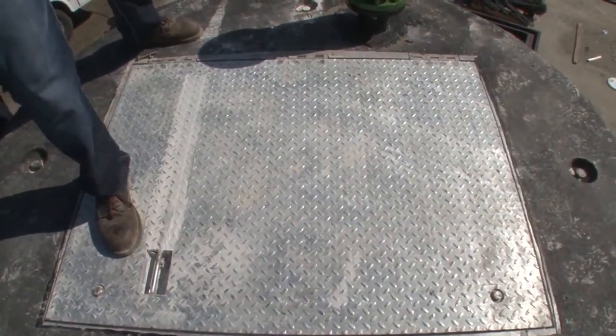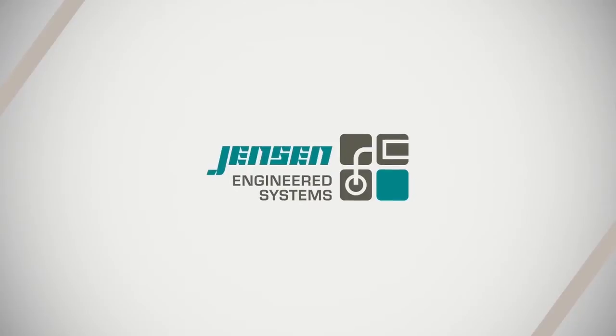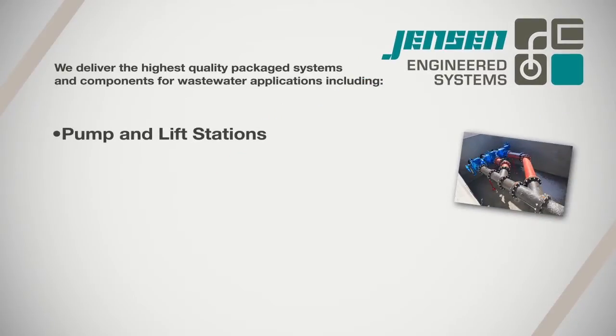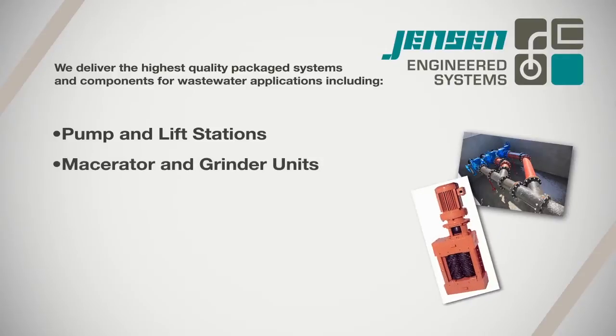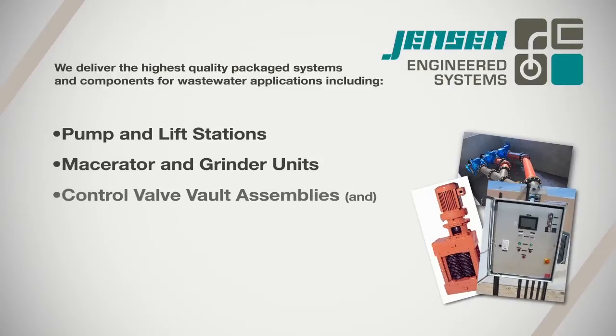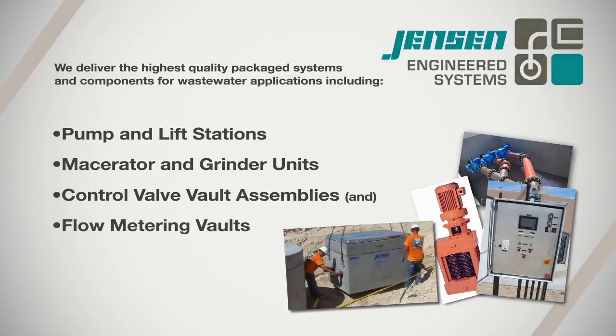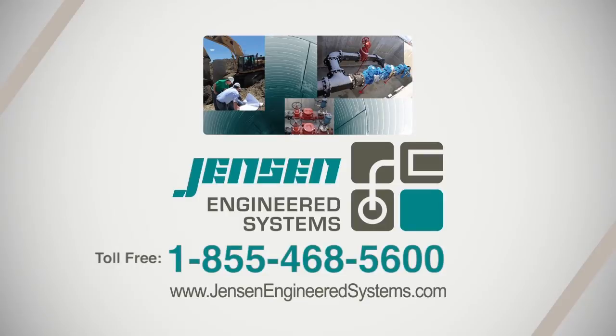Jensen Engineered Systems delivers the highest quality package systems and components for wastewater applications, including pump and lift stations, macerator and grinder units, control valve vault assemblies, and flow metering vaults. From design to installation supervision to system warranty, your team at Jensen Engineered Systems is with you all the way.